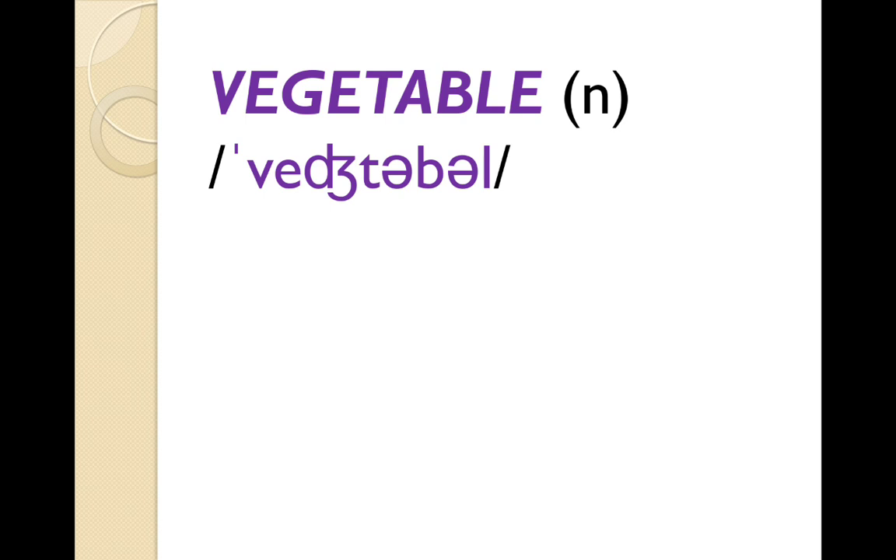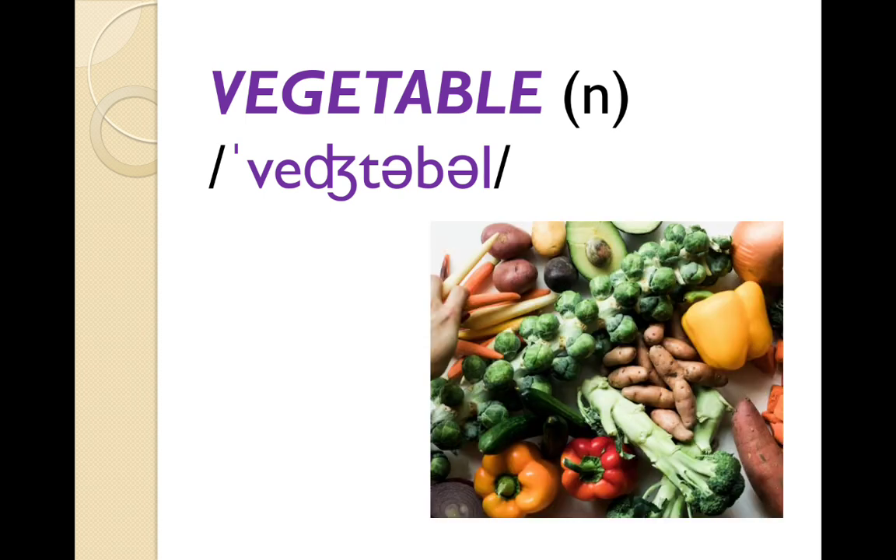Finally, we have 'vegetable'. People often say 'vegetable' or 'vegetably', but the correct pronunciation is 'vegetable'. I love vegetables.